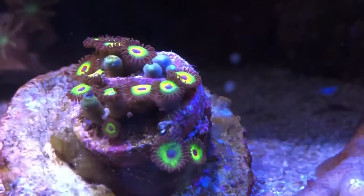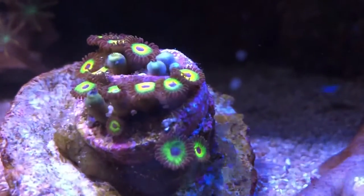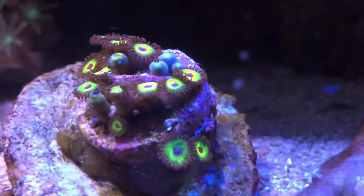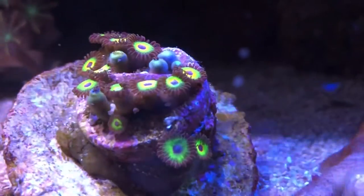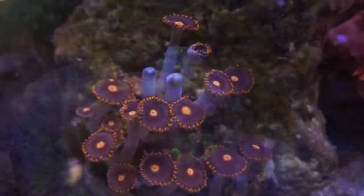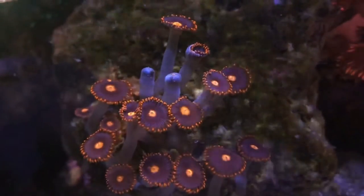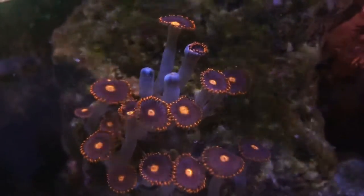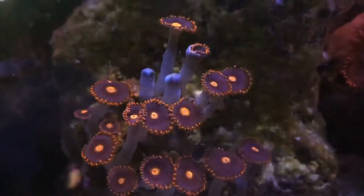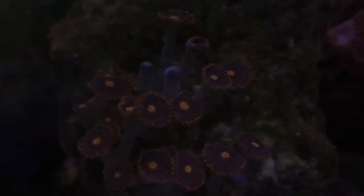And then we have these next door to the other ones. I need to retrieve these — I think they're goblin or maybe fire and ice. We also have these on the side, so I may mount some of those frags on the left-hand side of the tank. We'll see. So focusing on Zoas for a little bit, away from leather corals. Thanks for watching — welcome to subscribe.